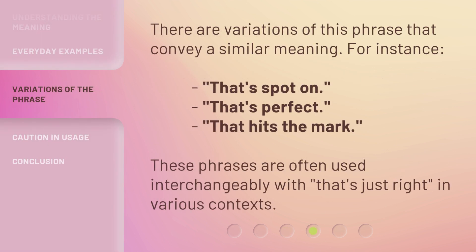There are variations of this phrase that convey a similar meaning. For instance, 'that's spot on,' 'that's perfect,' 'that hits the mark.' These phrases are often used interchangeably with 'that's just right' in various contexts.